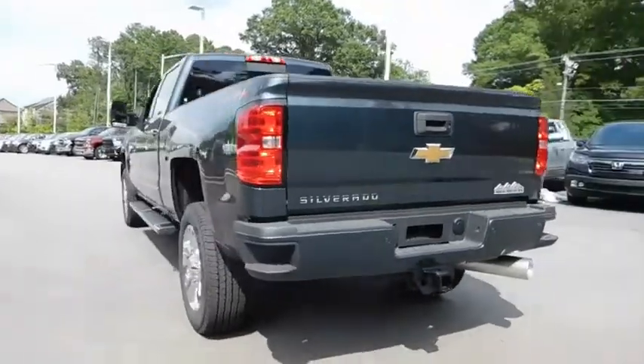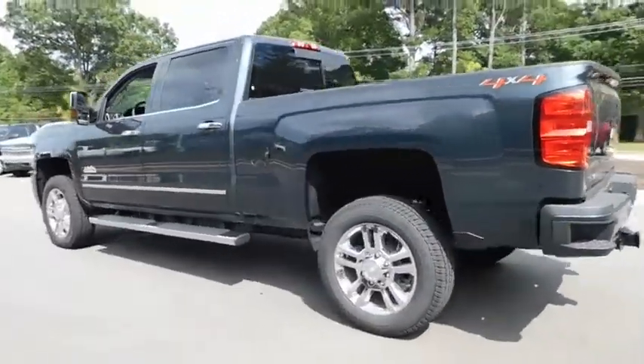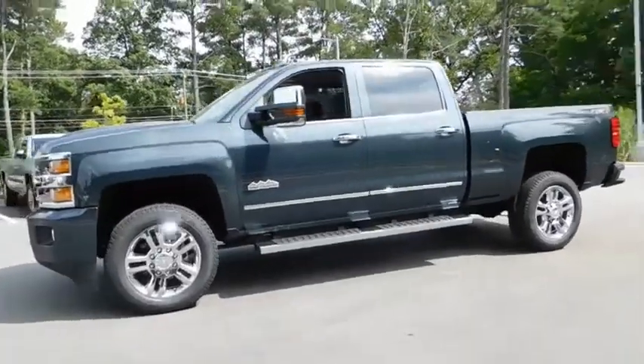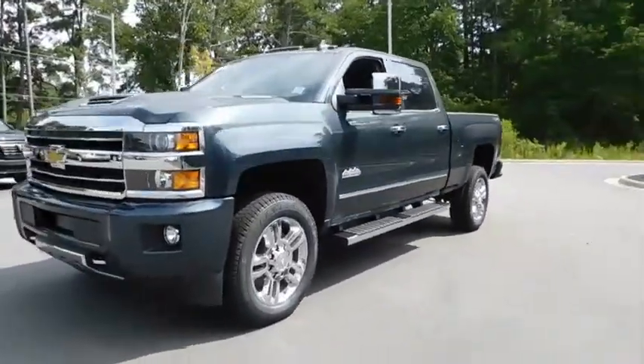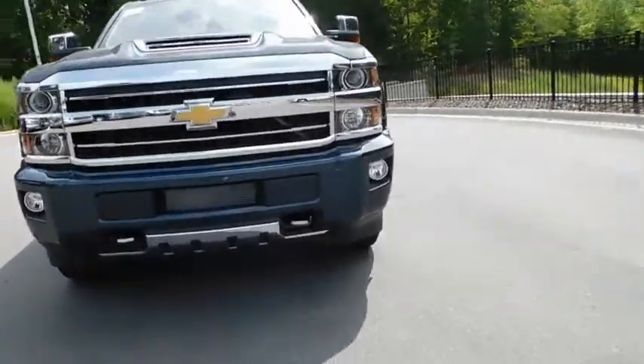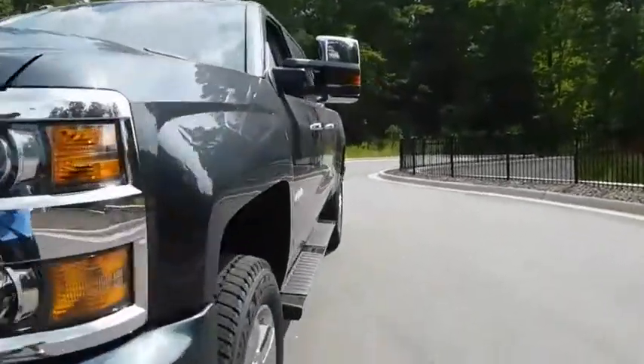Keyless entry, running boards, power passenger seat, navigation system, backup camera, remote engine start, four-wheel drive, leather-wrapped steering wheel, power steering, driver lumbar, adjustable steering wheel, four-wheel disc brakes, cruise control, ABS four-wheel.